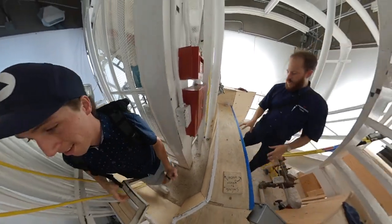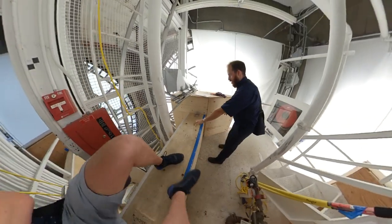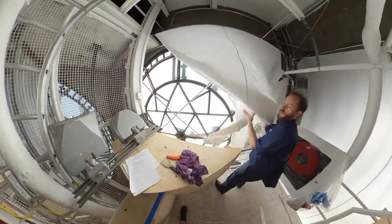Originally this plywood wouldn't be here — it was put up to protect it. There's a shaft along here, and the gears are back here to turn the clock.